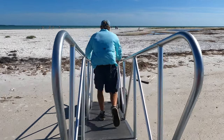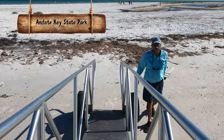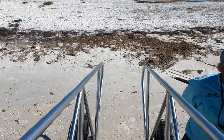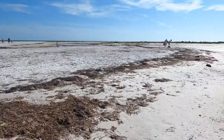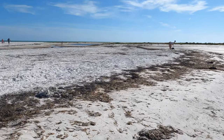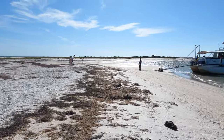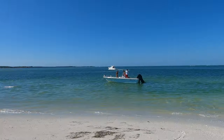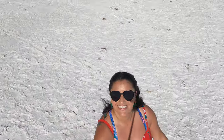Once we arrived at Anclote Key, they gave us 45 minutes to explore the area — whether that included swimming, shelling, sunbathing, basically whatever we wanted to do. When we got off the boat we noticed there were a few people there already, but the place is so big that you really never feel like it's overcrowded. The sand was soft and it felt wonderful to walk and feel the breeze.